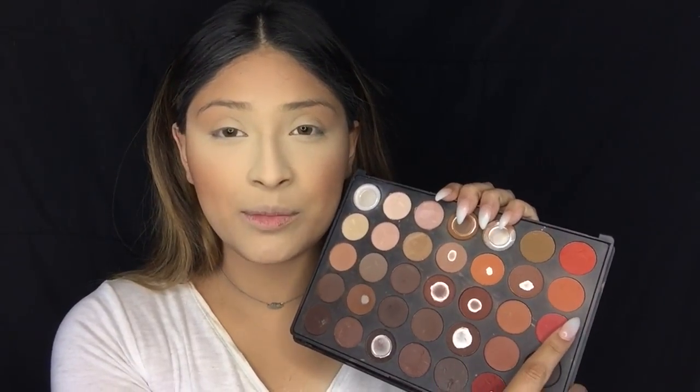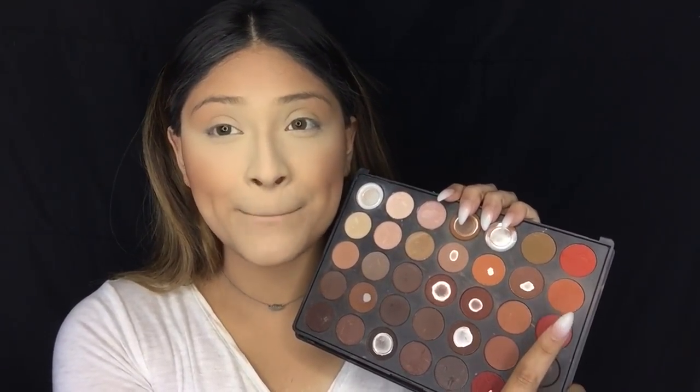Since I ran out of my peach blush from Anastasia Beverly Hills, I'm going to be using a shade from the 35O palette as my blush instead. The cool thing with eyeshadows is that you really don't necessarily have to use them just for eyeshadow — you can use them for contour, highlight, and blush. That's what I used to do when I couldn't afford an actual highlight palette; I would just buy a palette that had everything I needed.